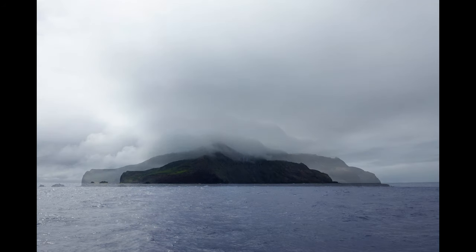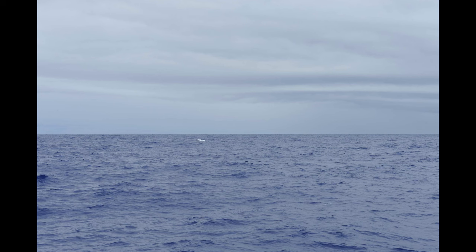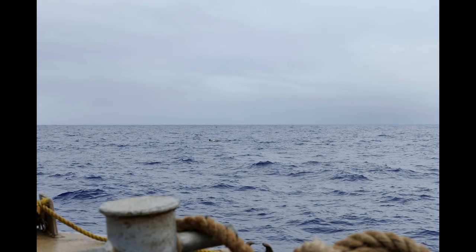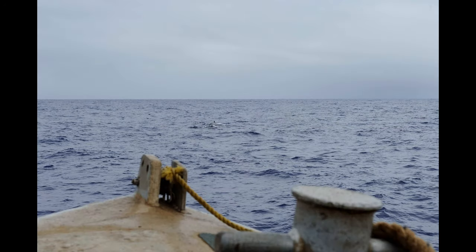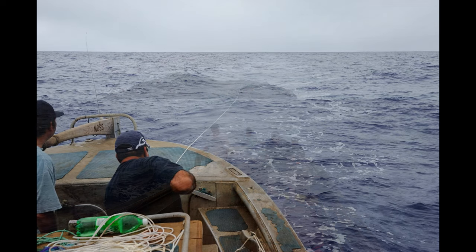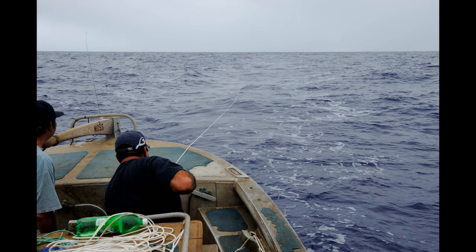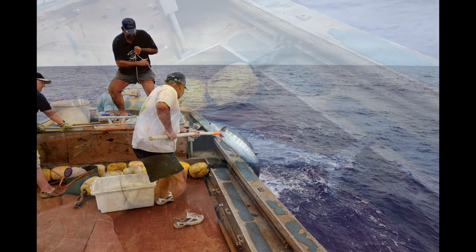I was invited to go out on a fishing trip to catch dinner for the island. On the way out we encountered this whale. Shortly after we set the lines, in a few minutes we caught five wahoo, which was enough for everyone's dinner that evening.